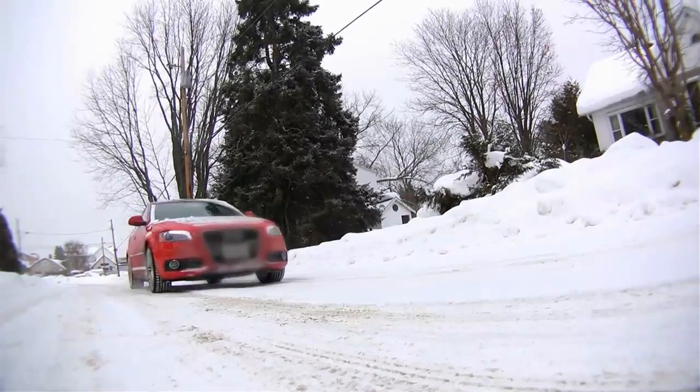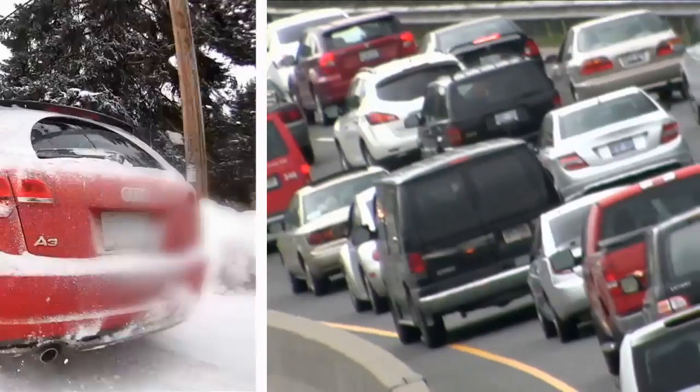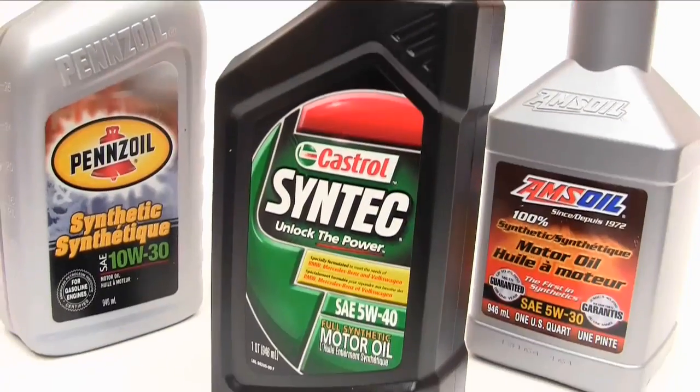Under early morning sub-zero winter starts, or summertime high-temperature stop-and-go traffic, synthetic oils are engineered to deliver vital engine protection and reliable performance year-round.